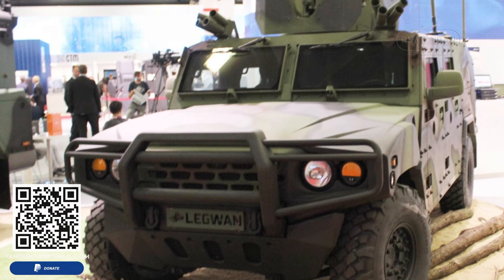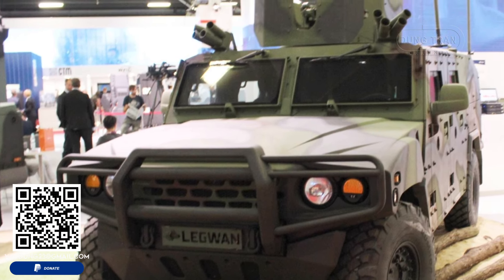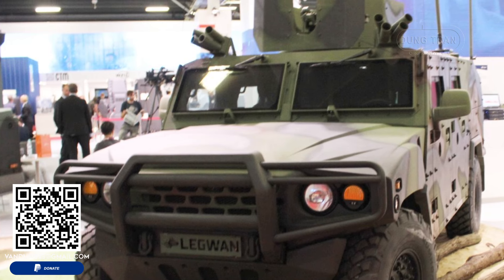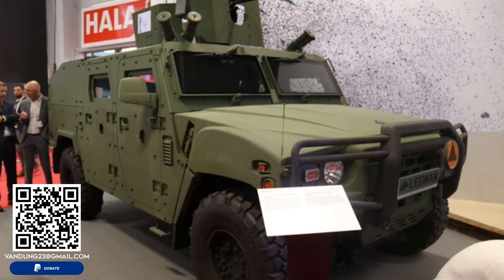The international cooperation model between Kia Motors and Poland, exemplified by the KLTV Lekwen, is likely to have a lasting impact on the global tactical vehicle market. The vehicle's success in Poland could pave the way for additional orders both within NATO and from other countries seeking to modernize their military fleets. The KLTV Lekwen, with its blend of South Korean engineering and Polish operational expertise, represents a new standard in light tactical vehicles.